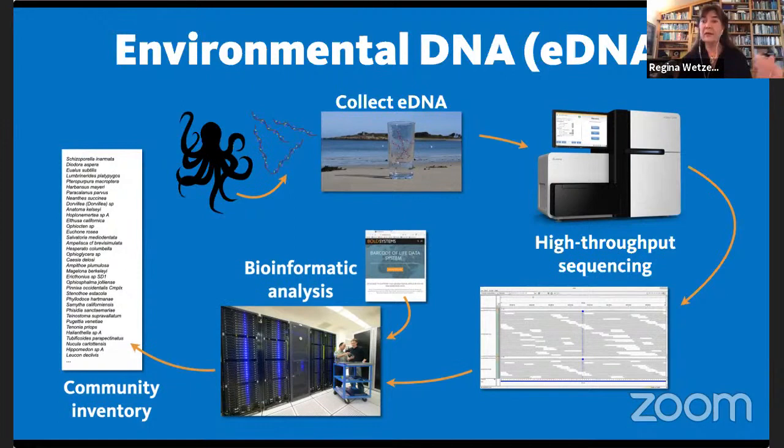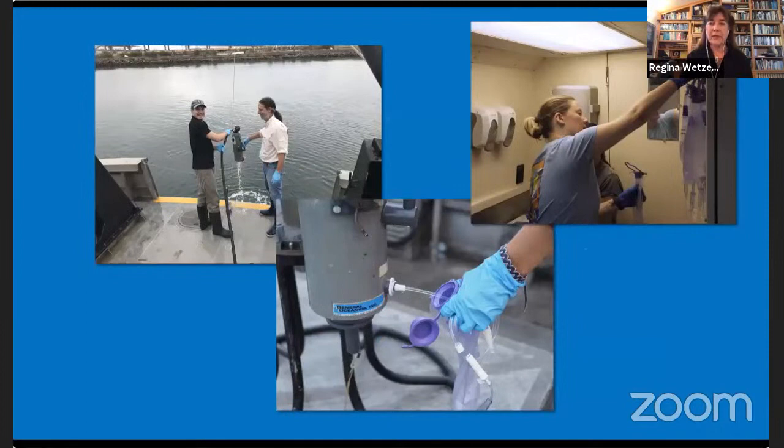A tip for future jobs: computational biology and bioinformatics are fields where biologists need lots of help, and it's a very growing area. Using a special Niskin bottle with sterile blue nitrile gloves to avoid human DNA contamination, researchers lower the bottle on a cable to sample different depths of the ocean.